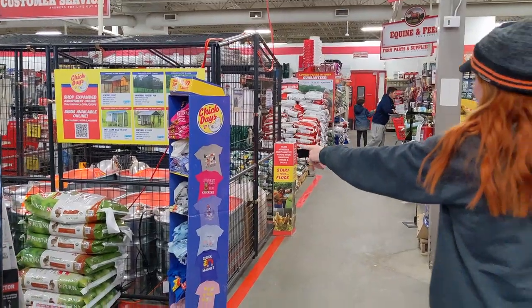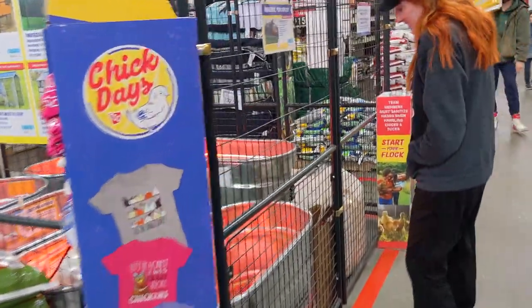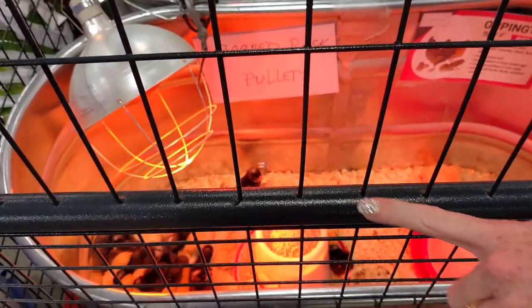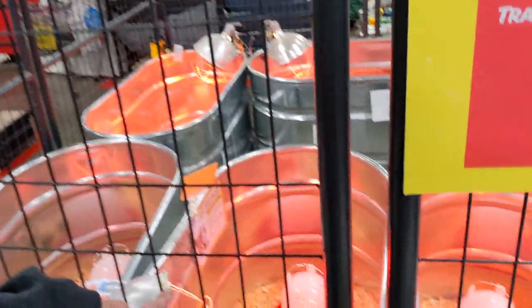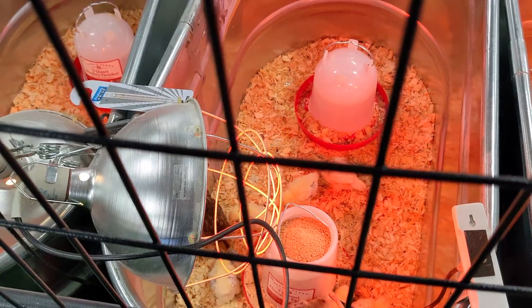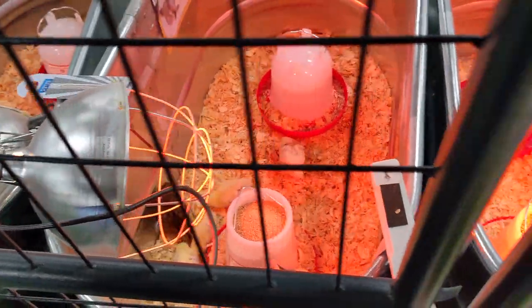We got this. We got this. It looks like they're sleeping down there. Well, you've got to pick your breed based on... See, they're way older — they have their feathers. So are they. They're way older.